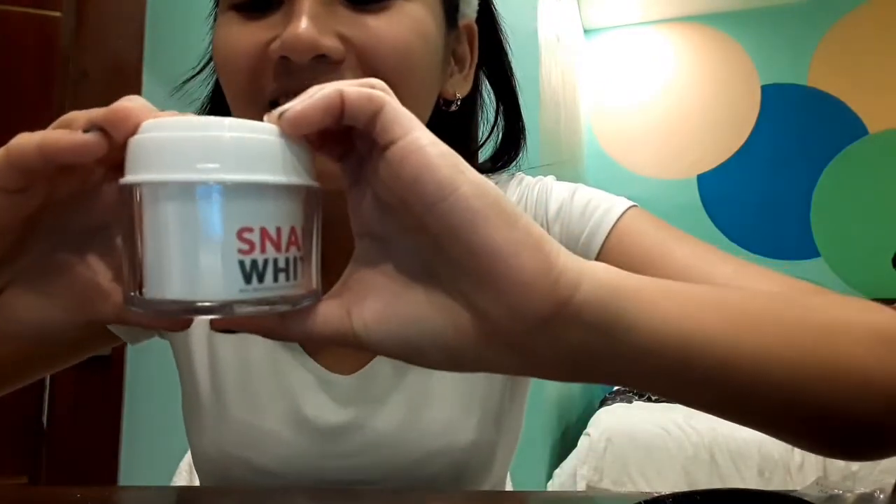Hi guys, so now I'm going to share with you my everyday makeup look. I've done already my skincare routine, so I'll proceed now to my everyday makeup look. First things first, I use my Snail White snail secretion filtrate moisture facial cream. I bought it from Watson, it cost 1000 pesos. I'm going to start now, putting it all over my face so that it would be moisturized. It can also help your skin rejuvenate and make your skin firmer and brighter.